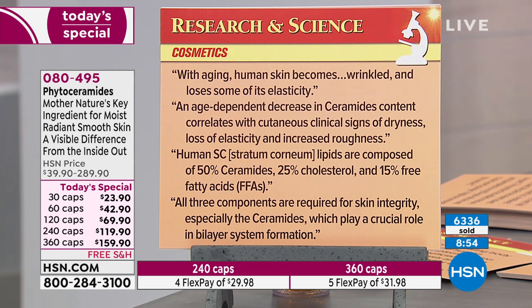An age-dependent decrease in ceramide content correlates with cutaneous clinical signs of dryness, loss of elasticity, and increased roughness. The human stratum corneum — the most important layer of our skin — has lipids composed of 50% ceramides, 25% cholesterol, and 15% free fatty acids like omega-3 fats. All three components are required for skin integrity, especially ceramides, which play a crucial role in the bilayer system formation.